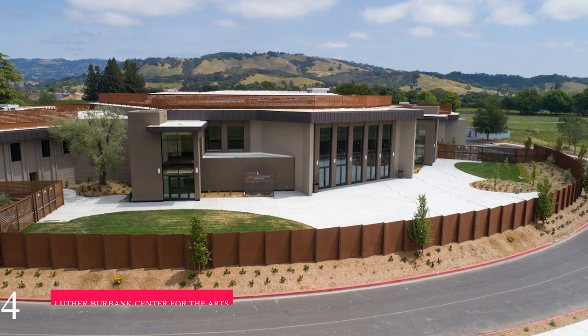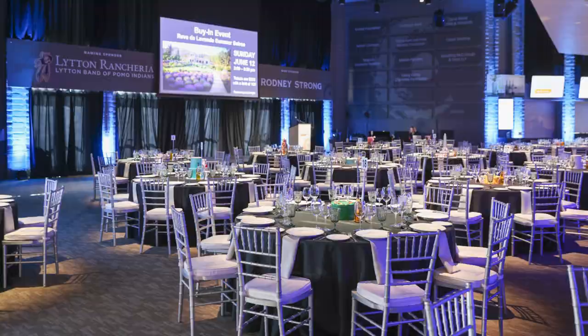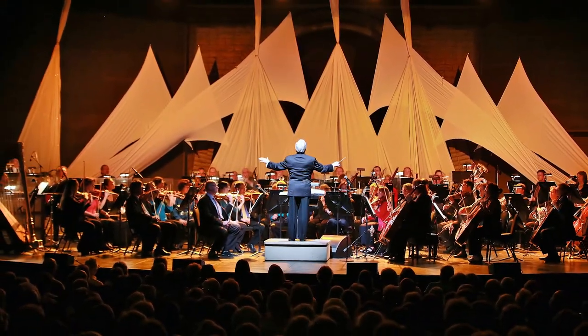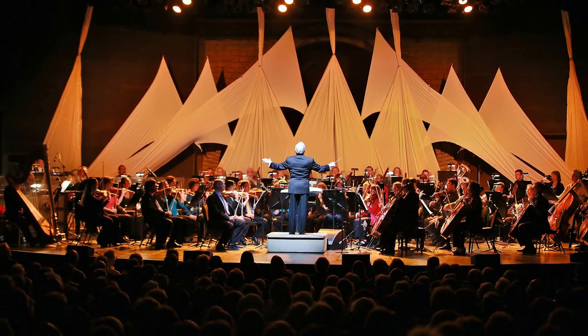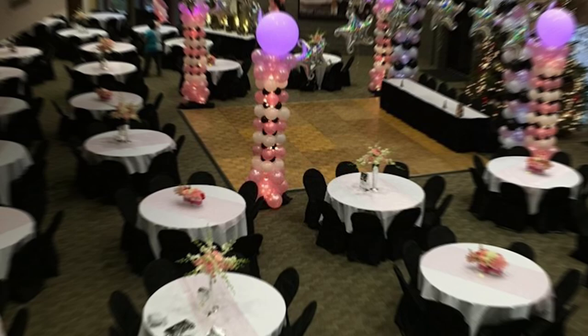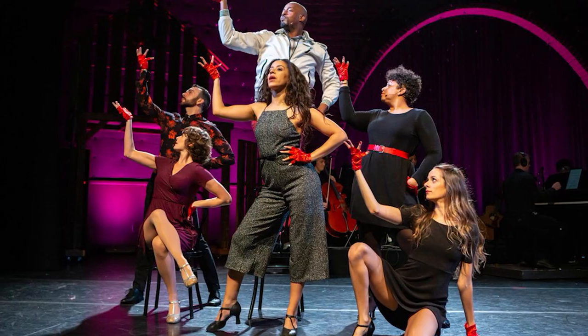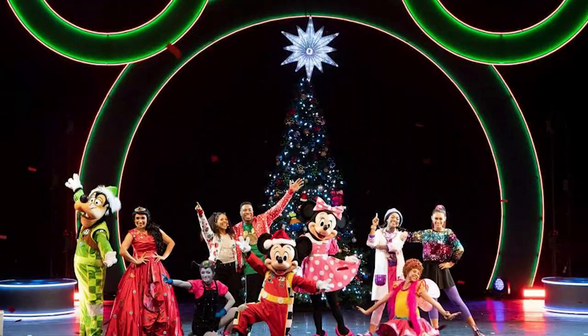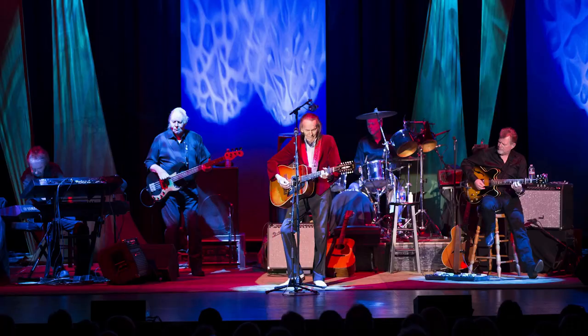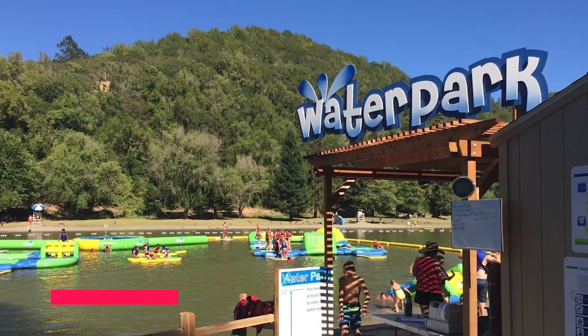At number four, we have the Luther Burbank Center for the Arts. This premier art and event space has cultivated a near 40-year reputation for quality community engagement. It features school performances, adult education programs, and a wide collection of contemporary art. The center is best known for the talent they bring to their stage, featuring big names and regional productions in theater, dance, music, and comedy.